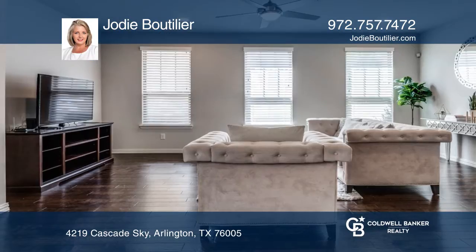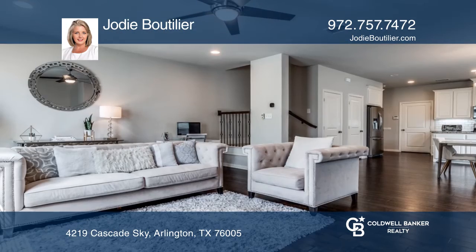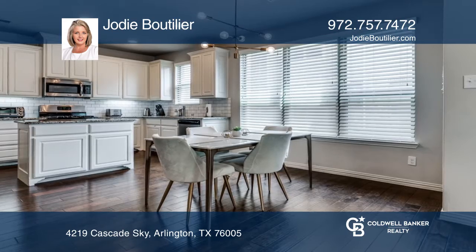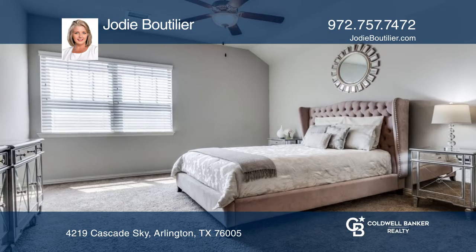Check out this craftsman-style townhome in the master-planned community of Viridian. The first floor features a large family room open to the dining and kitchen area, which is perfect for entertaining. The owner's retreat is spacious with a garden tub.